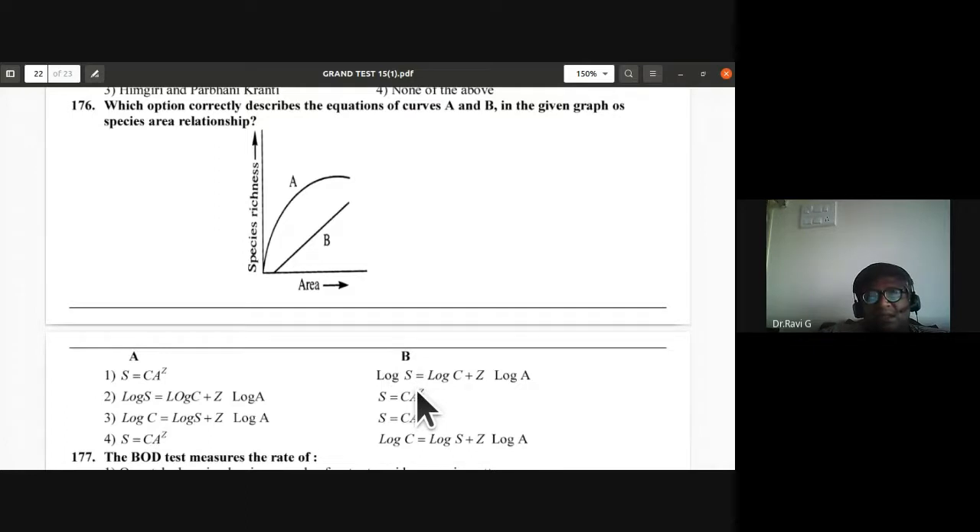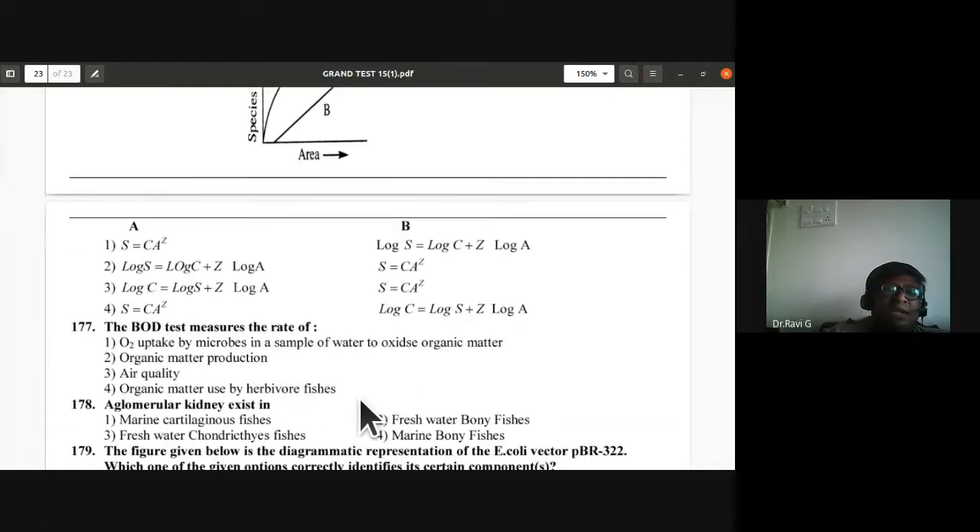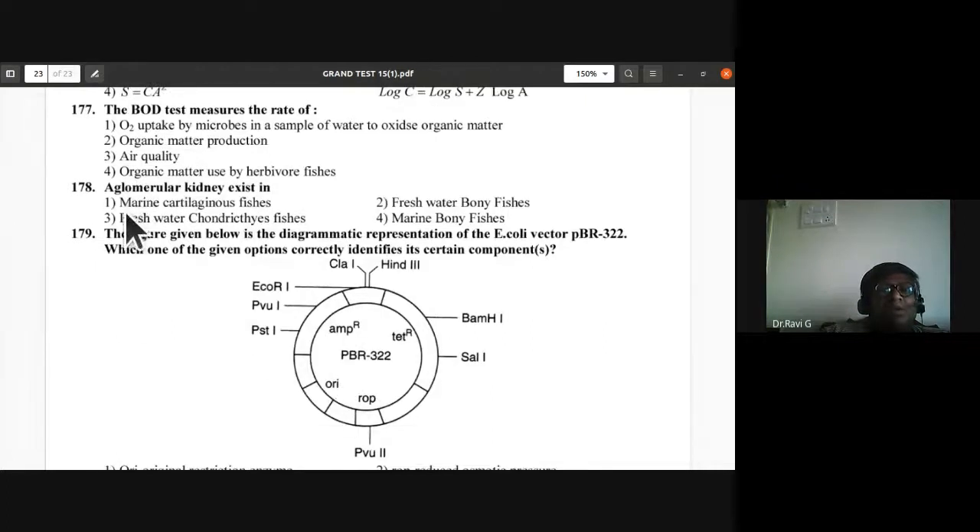Question 177: Biological oxygen demand (BOD) test measures the rate of oxygen uptake by microbes in a sample of water to oxidize organic matter. First option is the answer for question 177.